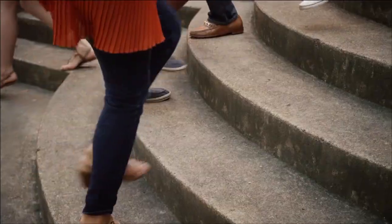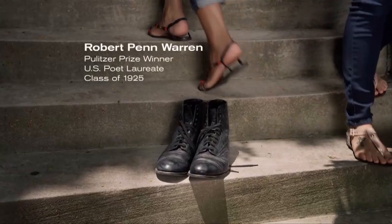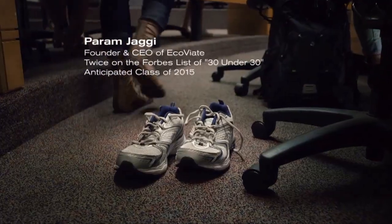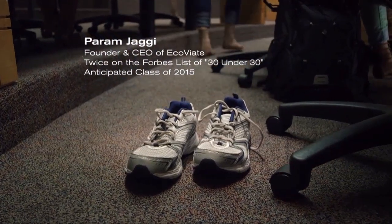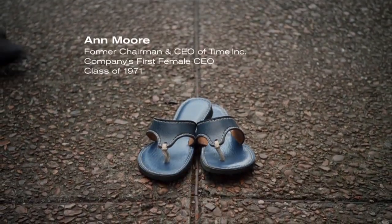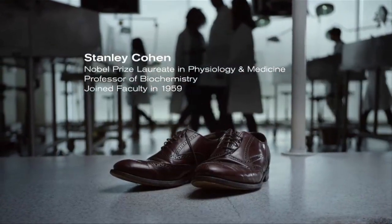I am always amazed at the people at Vanderbilt who are making a difference, changing the world one idea at a time. Vanderbilt's institutional spot, played during televised football and basketball games, is a great way to remember just who some of those remarkable people are. "Around here, you're walking in the footsteps of people who've made a difference. Game changers. Scholars. Philosophers. Those relentless people who never stop asking why — the ones who had the gall to think they could change the world, and the guts to prove they were right. Choose your path. Choose Vanderbilt."